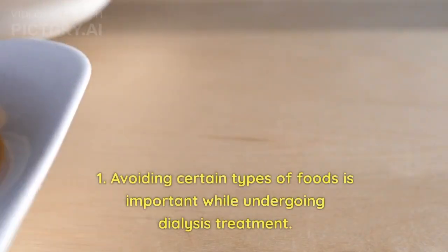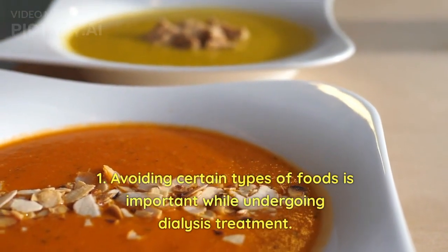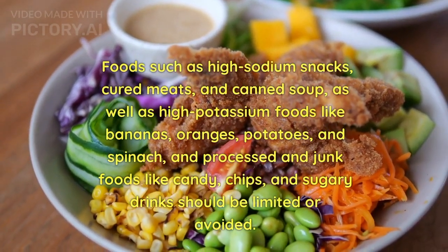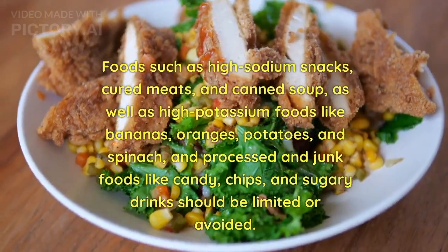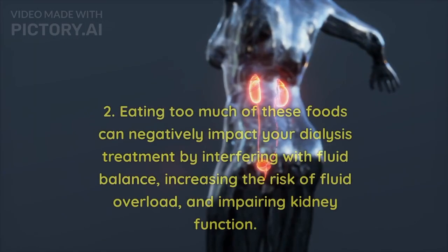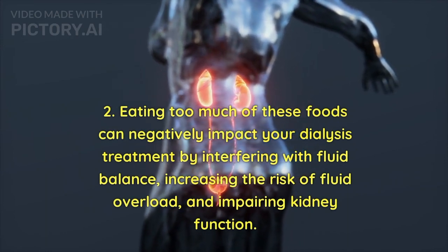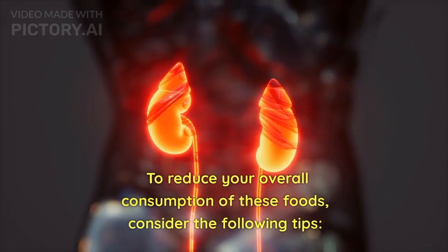Part 3: Foods to Avoid on Dialysis. Avoiding certain types of foods is important while undergoing dialysis treatment. Foods such as high-sodium snacks, cured meats, and canned soup, as well as high-potassium foods like bananas, oranges, potatoes, and spinach, and processed and junk foods like candy, chips, and sugary drinks should be limited or avoided. Eating too much of these foods can negatively impact your dialysis treatment by interfering with fluid balance, increasing the risk of fluid overload, and impairing kidney function.